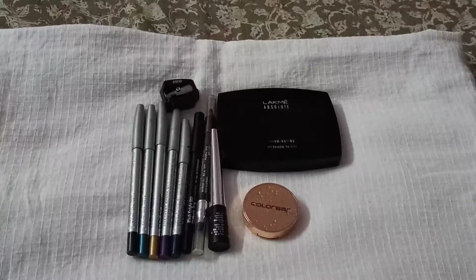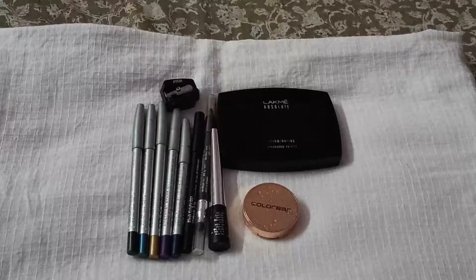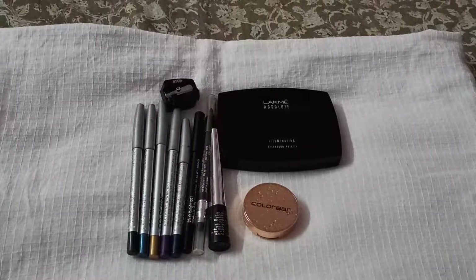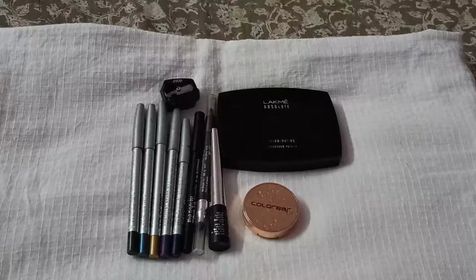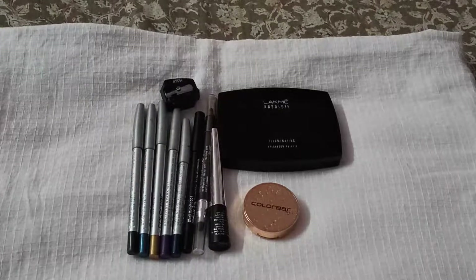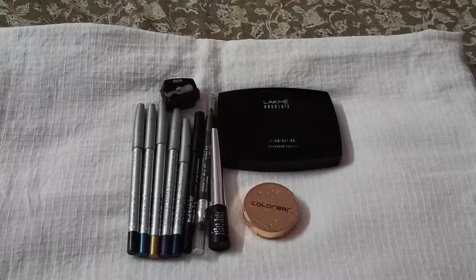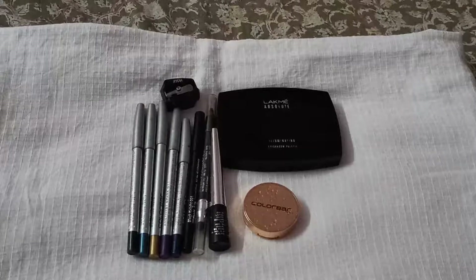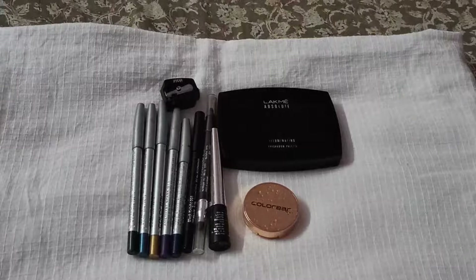Before I start swatching, I'd like to tell you that I have a medium skin tone — a wheatish to fair complexion. I do have some under-eye dark circles, which are slightly darker than the rest of my face. I also wear specs, so those areas are slightly darker too.